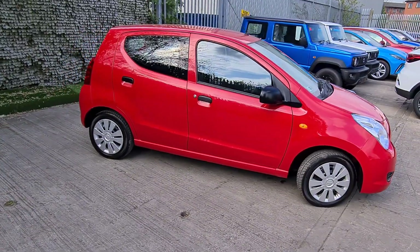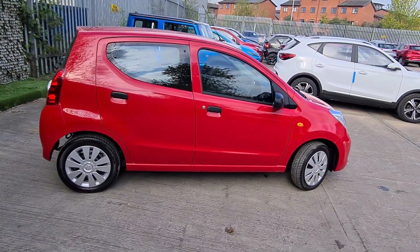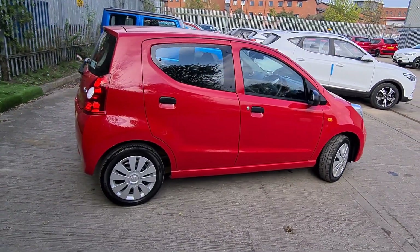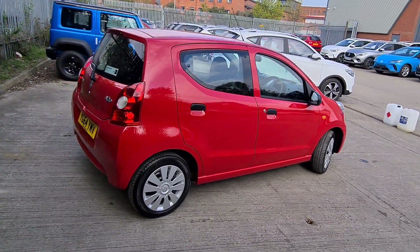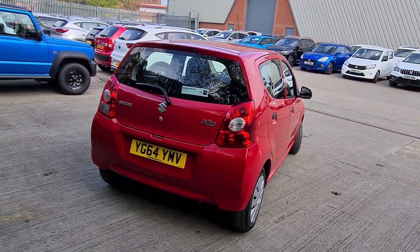Another good thing about this car is the fact it's in insurance group 4E, so it's really cheap to insure. It's also really cheap to run, as it can easily do 50 to 60 miles to the gallon. So it will be cheap to insure and cheap to run.